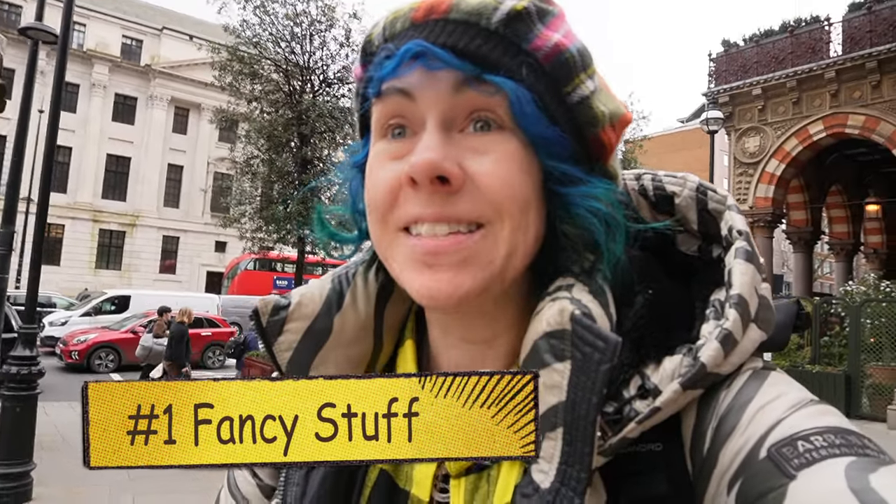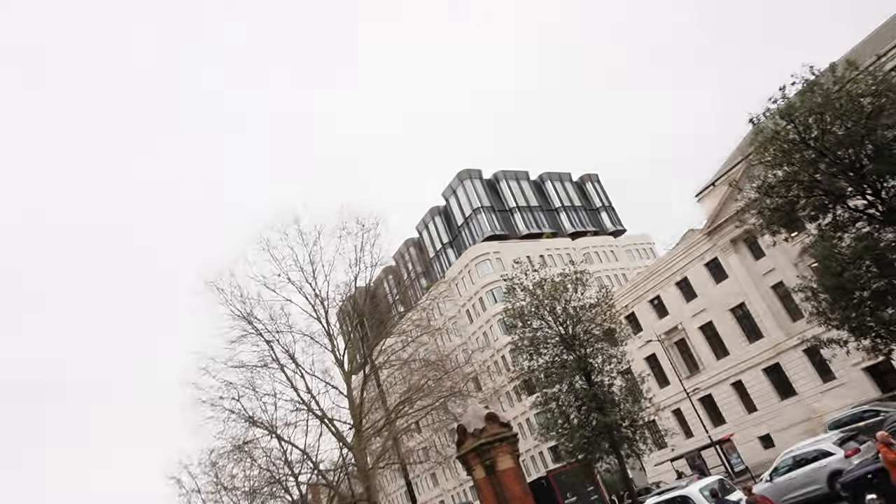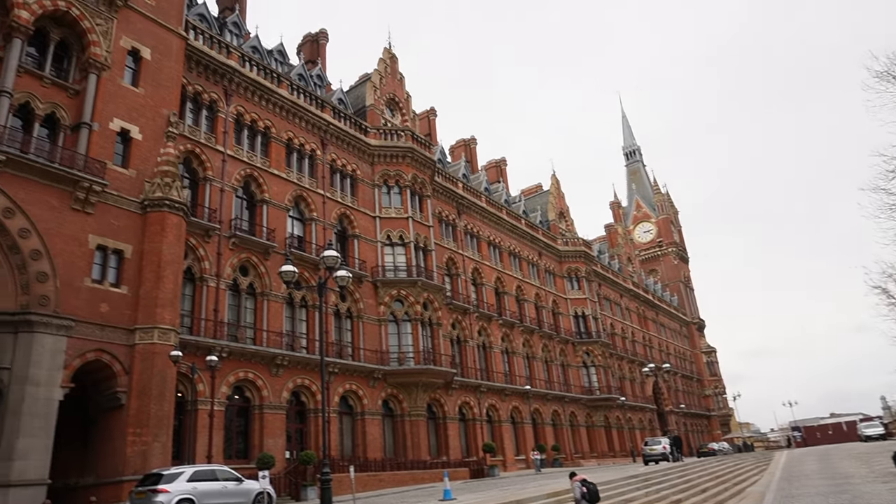We've just gotten off at St. Pancras Station, King's Cross, and right next to it there's this really awesome hotel. Look at this architecture, you guys.